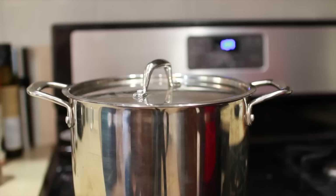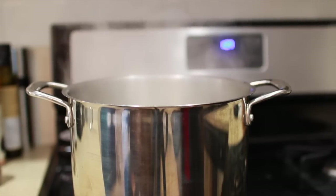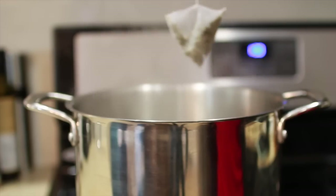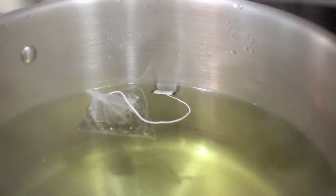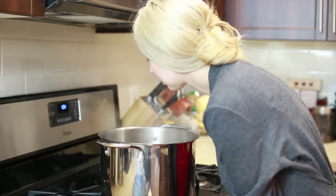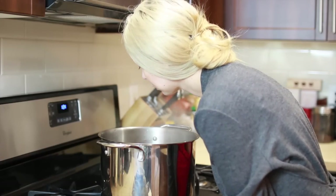Once you hear the water starting to boil, go on over, remove the lid, and turn down the heat so it's just at a gentle boil. Then I like to add a green tea bag to the water. This infuses it with antioxidants and it's also a little aromatherapy treatment that smells so nice. Then you want to very carefully put your face over the steam and let it penetrate for a full five minutes.